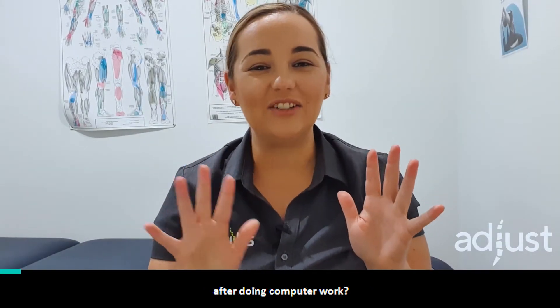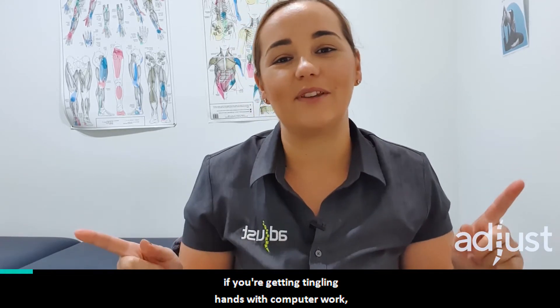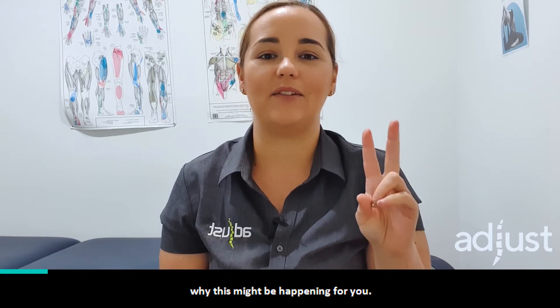Do you ever wonder why your hands tingle after doing computer work? If this is you getting tingly hands with computer work, then keep watching. I'm gonna take you through the two reasons why this might be happening for you.